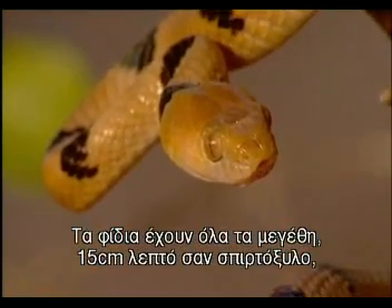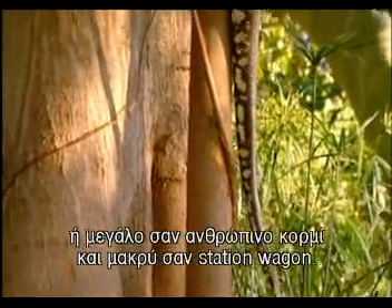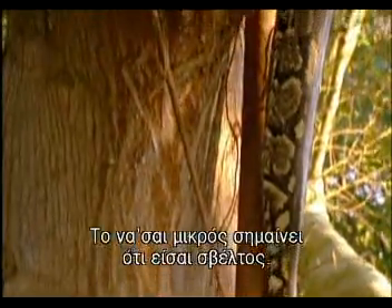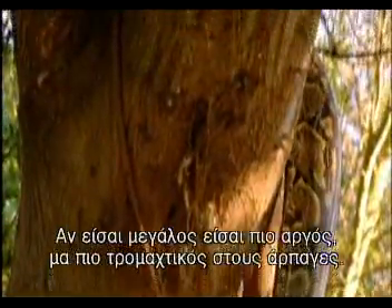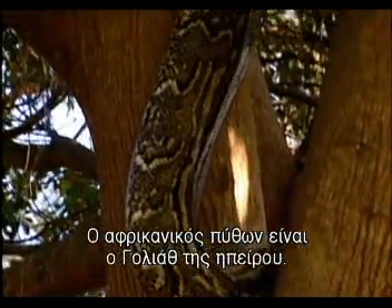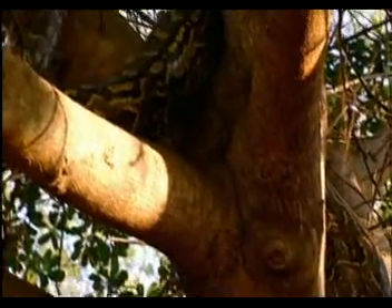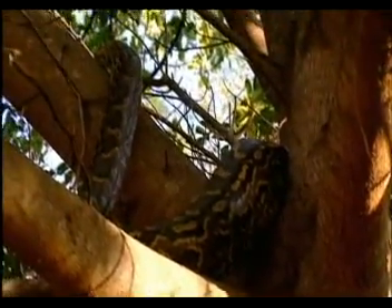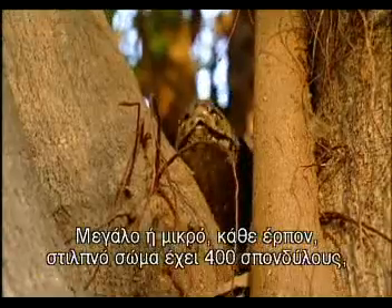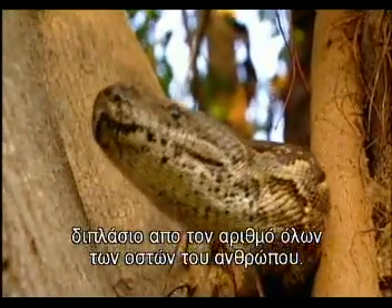Snakes come in all sizes — fifteen centimetre matchstick-thin or chunky as a human torso and long as a station wagon. Being little means you're nippy; if you're big, you're slower but more scary to predators. The African rock python is the continent's goliath; it can be over five metres long. Every slinky, sleek body has 400 vertebrae, double the entire bone count of a human.